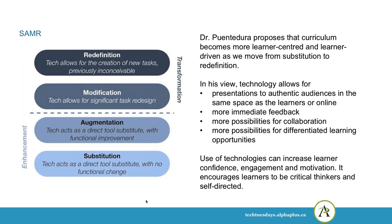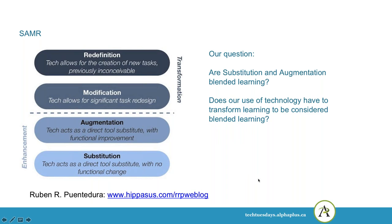Dr. Puentedura, who proposed the SAMR framework, also proposes that curriculum becomes more learner-centered and more learner-driven as we move from substitution through to redefinition. In his view, technology allows for presentations to authentic audiences, more immediate feedback, more possibilities for collaboration, differentiated learning opportunities, and can increase learner confidence, engagement, and motivation — encouraging learners to be critical thinkers and self-directed. One of our questions is: do substitution and augmentation count as blended learning, or does technology have to transform learning to be considered blended learning?